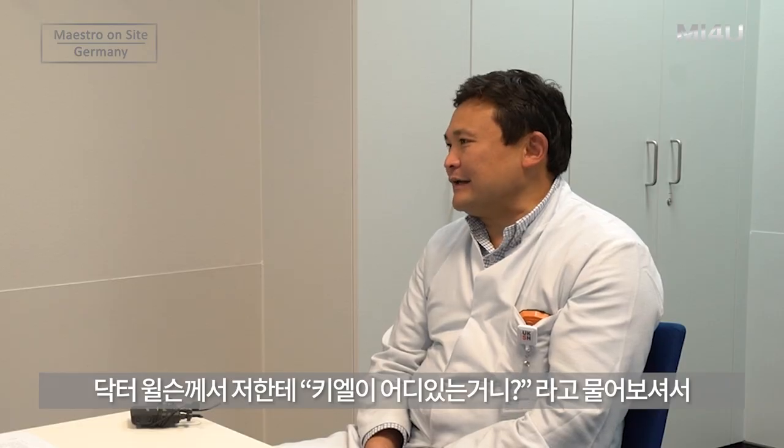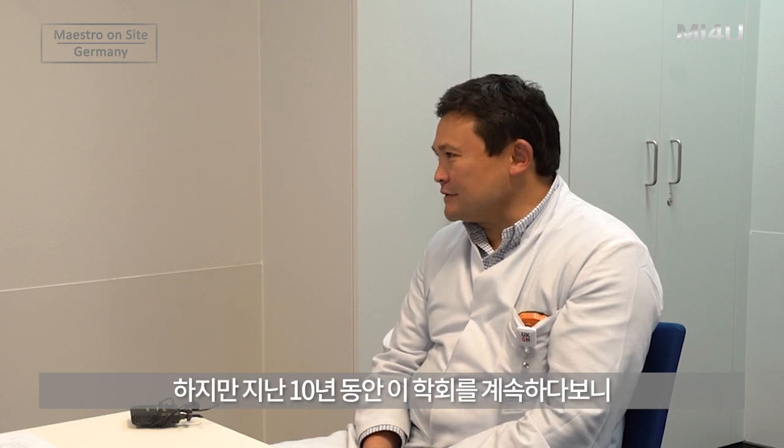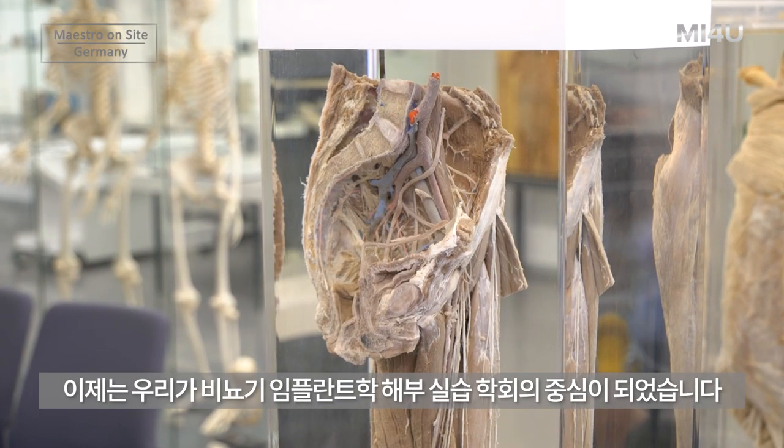I want to tell you a very funny story. Dr. Wilson asked me, where is Kiel? It's the middle of nowhere. But now, after 10 years of doing these labs, we are at the center of prosthetic urology doing Kodava Labs.